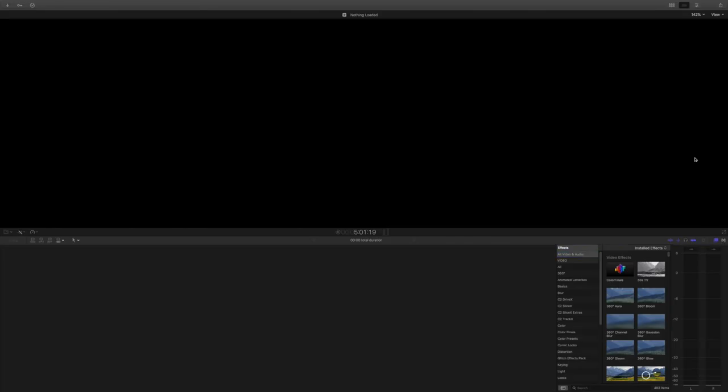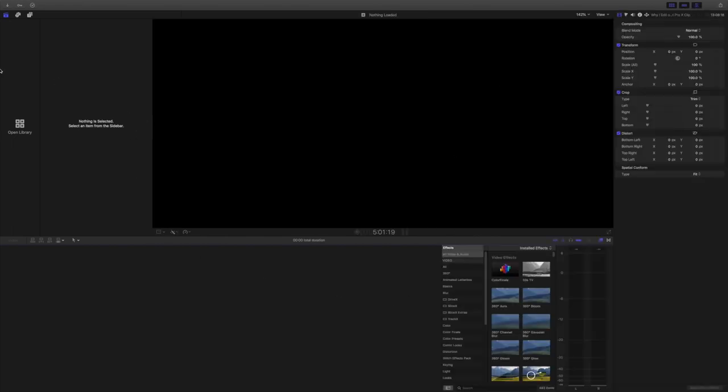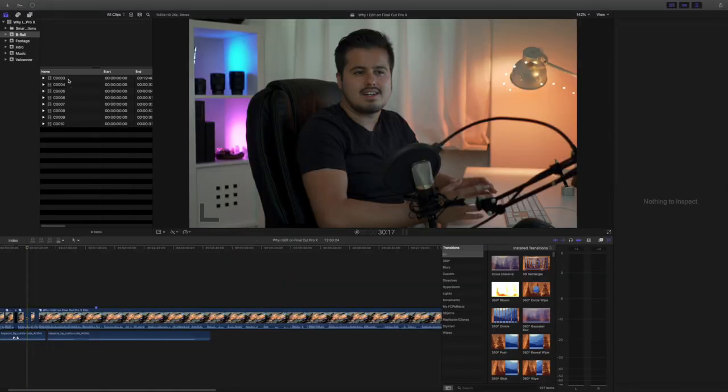I especially love the interface of Final Cut Pro X — it's very clean and user friendly, and you can customize the layouts to fit your editing style. It offers a lot of options to organize your media and gives you a quick way to find your files. It supports 4K video resolution and all major raw video formats.